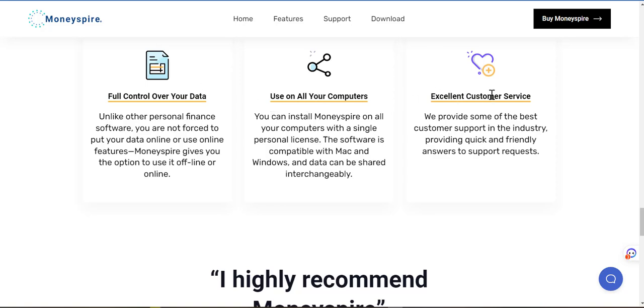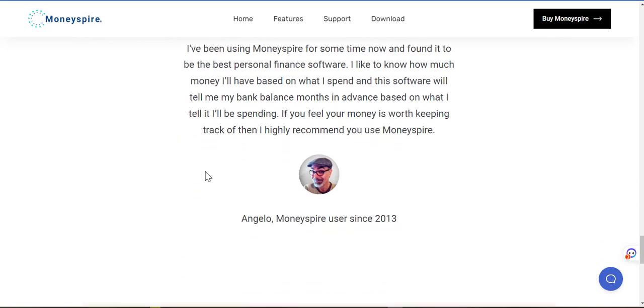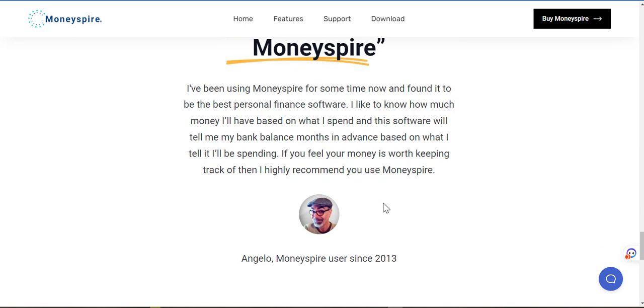Use on all computers, excellent customer service. Full control over your data — unlike other personal finance software, you're not forced to put your data online or use online features. MoneySpire gives you the option to use it offline or online. Here's a testimonial: Angelo, a MoneySpire user since 2013, says he's been using MoneySpire for some time now and found it to be the best personal finance software. He says: 'I'd like to know how much money I'll have based on what I spend and this software will tell me my bank balance months in advance based on what I tell it I'll be spending.' If you feel your money is worth keeping track of, then I highly recommend you use MoneySpire.